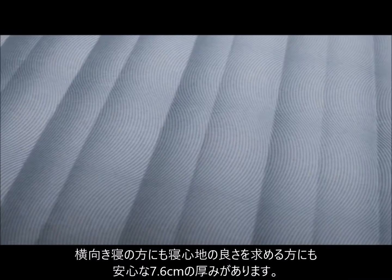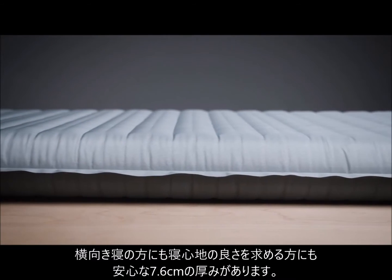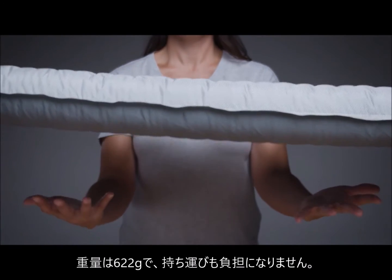The Topo offers side sleepers and comfort seekers 3 inches or 7.6 centimeters of Neoware support, making it one of our thickest airpads ever. Weighing in at 1 pound 6 ounces or 622 grams, the Topo won't weigh down your pack during long days on the trail.